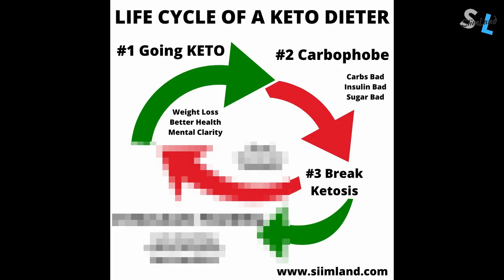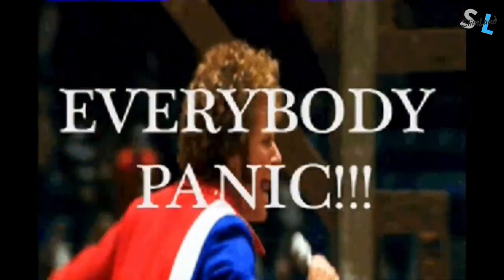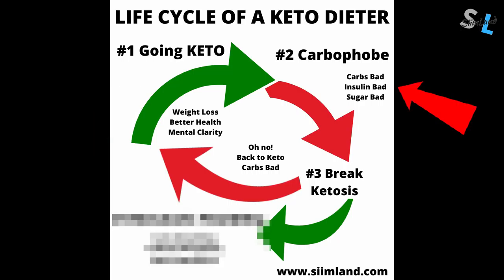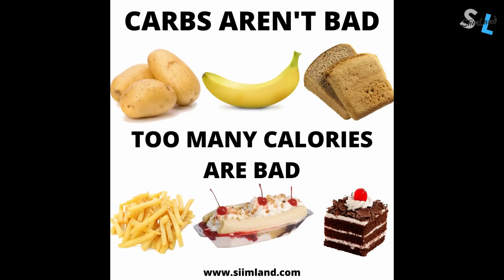It's going to take two paths based on how you respond and react. If you eat carbs and have a bad experience — like weight gain, overeating, bloating, inflammation, brain fog and self-loathing — then you'll probably want to go back to the first stage: 'There, you see, I ate carbs and all these bad things happened.' This throws you back into stage one where you get back on track, see those benefits again, and go back into the carbaphobe stage. If however you eat carbs and have a positive or neutral experience, then you may have an epiphany — realizing that carbs aren't bad, insulin isn't bad, and sugar isn't bad. What's bad is overeating and eating too much of anything.